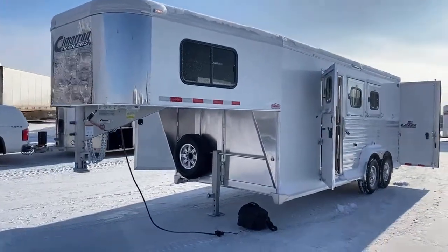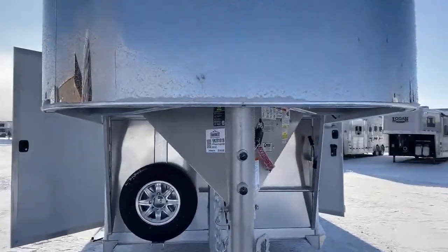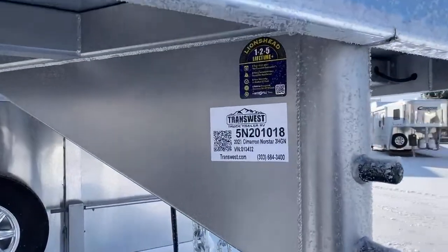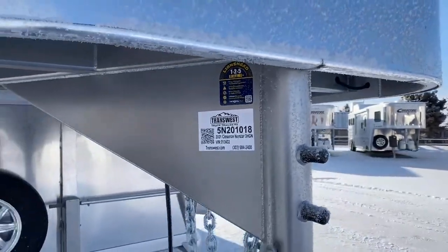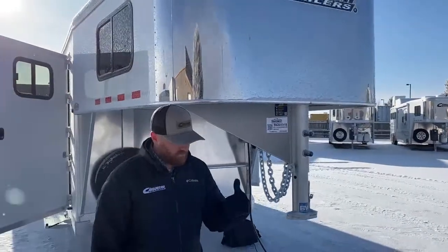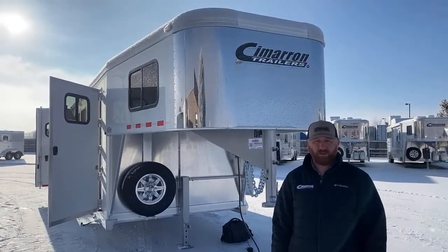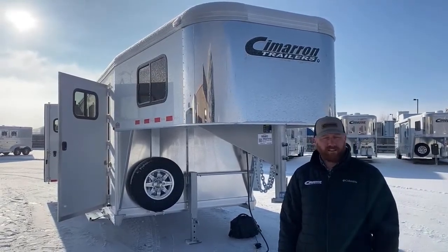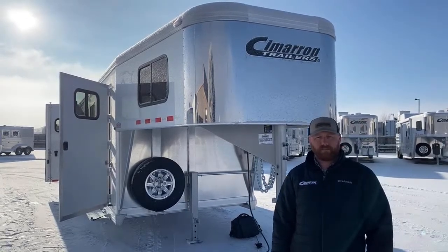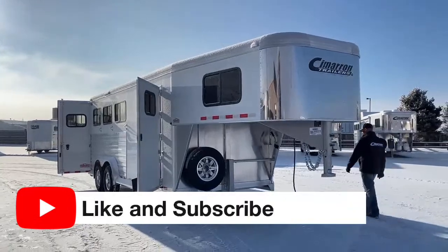If you're interested in this trailer, we also have it in a four-horse configuration sitting here today. Stock number is 5N-201018 — it's a 2021 Cimarron Northstar three-horse gooseneck, extra tall, extra wide. Maybe you're looking at a four-horse, or standard trailers — we've got straight loads, a little bit of everything, and trailers on order. We can also work with you on a custom build. Give us a call — anybody on the sales team can help you out at 303-684-3400. Stay warm, thank you.